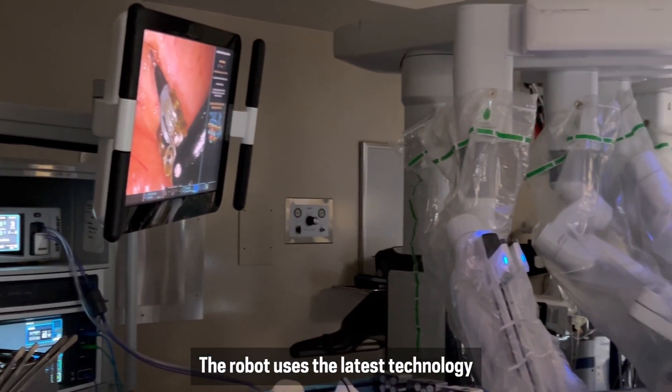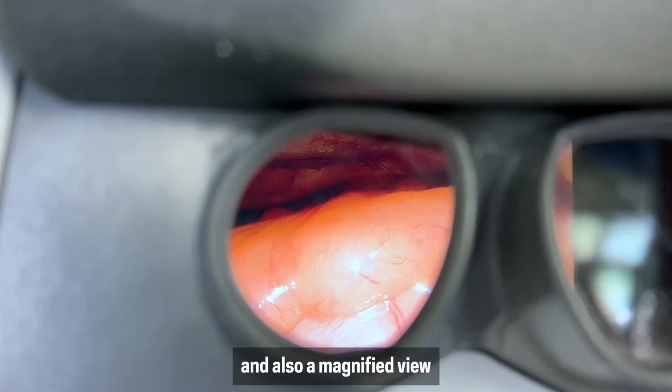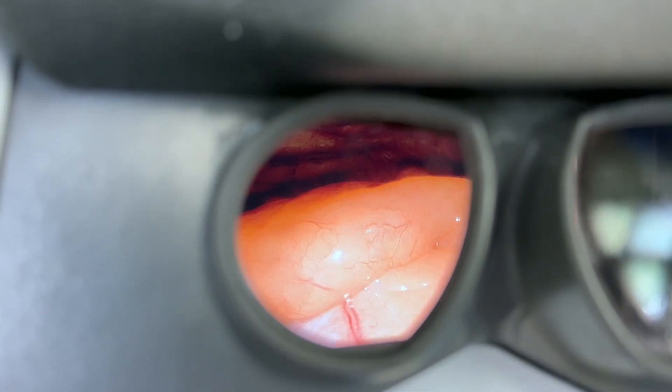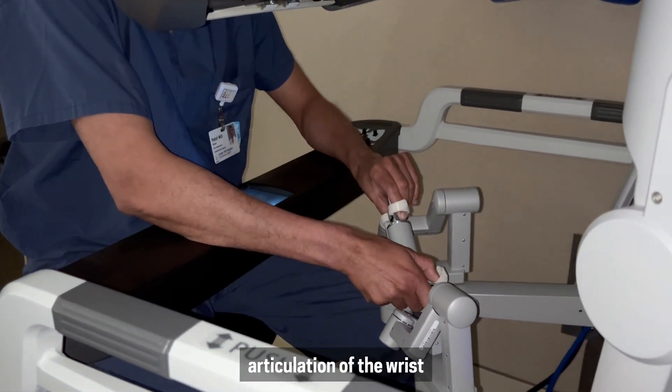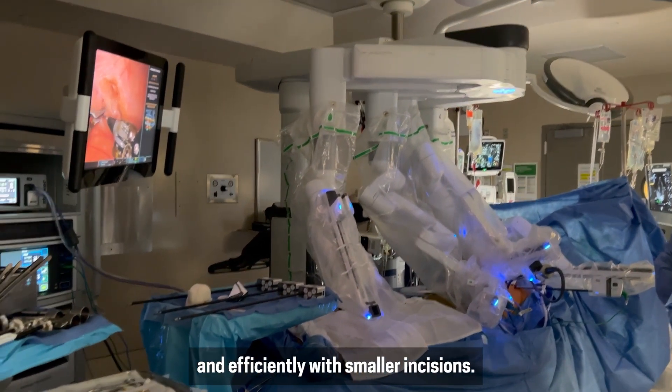The robot uses the latest technology and imaging to give us a three-dimensional view of the heart and also a magnified view of what we're seeing, and it allows full articulation of the wrist so that we can do procedures safely and efficiently with smaller incisions.